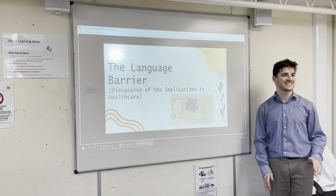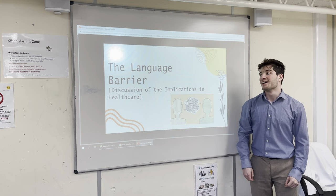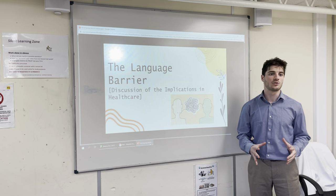Hey guys, welcome back to Medical Society after the half-term. Today we're going to be talking about the language barrier, and this is in clinical health settings.